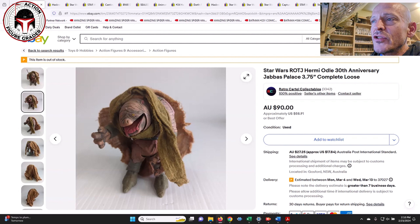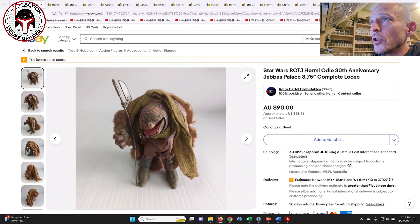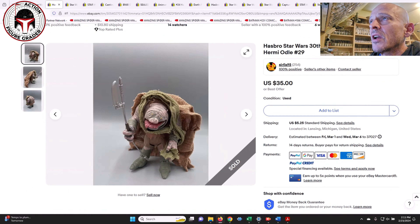The interesting thing is that some — not all — loose complete Hermie Odles are going for about the same price as a mint-on-card, which tells you people are opening them up and putting them in a Cantina sail barge diorama or some kind of Jabba the Hutt diorama. This one sold in Australia for $59, and this one here in the US was $35 plus $5 shipping, so $40 to about $60 is about right. The Australian one probably went a little higher due to currency conversion or because an Australian buyer didn't have to pay exorbitant shipping from the US.